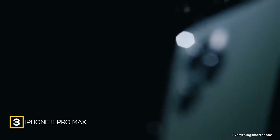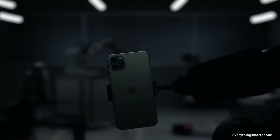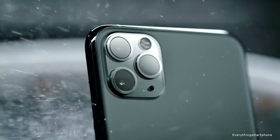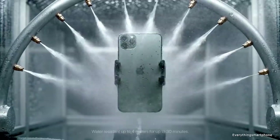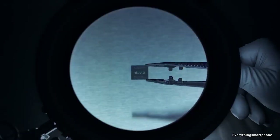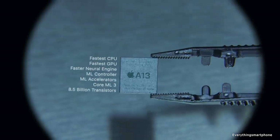The iPhone 11 Pro Max is available in the market from September 2019. The phone features a 6.5-inch Super Retina XDR OLED touchscreen display with a resolution of 1242 x 2688 pixels and an aspect ratio of 19.5:9. It has scratch-resistant glass with oleophobic coating technology. The iPhone 11 Pro Max is IP68 rated for protection against dust and water up to 4 meters.